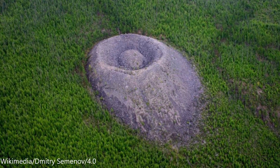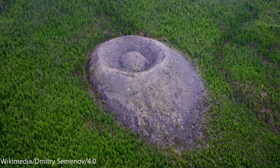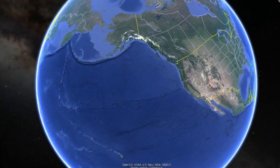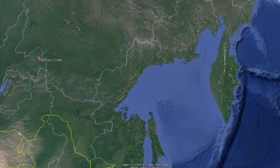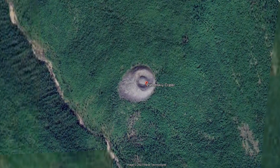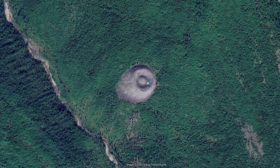What is this strange volcano, anthill-like structure doing in the middle of the forest in Russia? This mysterious landform is called the Potomsky Crater. It is located in the Irkutsk Oblast in eastern Siberia. This structure is about 39 meters or 128 feet tall and 100 meters or 333 feet wide at the base of the cone.